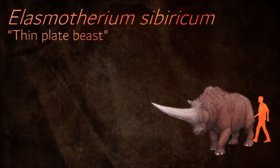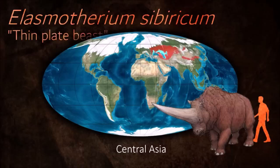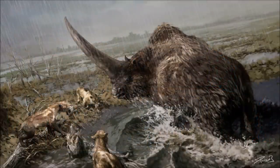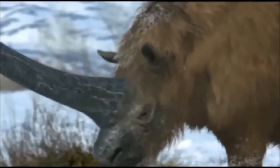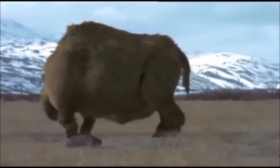Known as the Siberian unicorn, Elasmotherium was the size of a mammoth and is thought to have borne a large, thick horn on its forehead. Theories about the function of this horn include defense against predators, driving away competitors, sweeping snow from the grass in winter, and digging for water and plant roots. Unlike any other rhinos, its high-crowned molars were ever-growing. Its legs were longer than those of other rhinos and were adapted for galloping, giving it a horse-like gait.